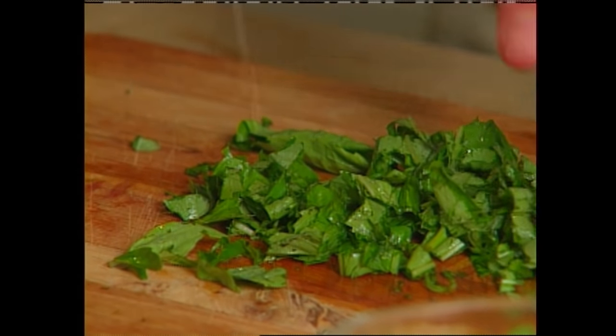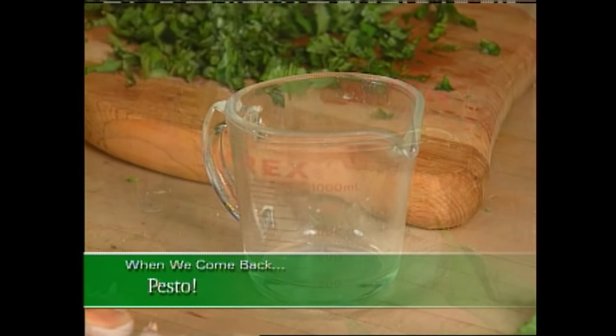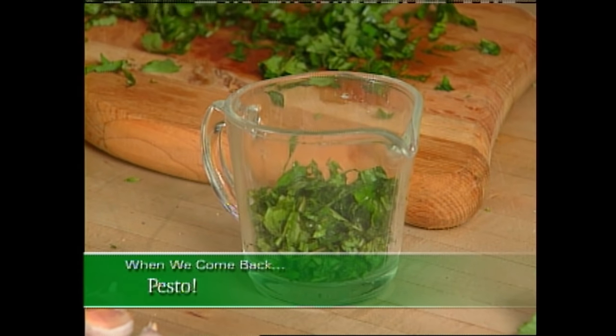Let's shift into the kitchen. Up next, I'll share my recipe for an easy-to-prepare Italian dish made from fresh basil. That's after the break, so don't go away.